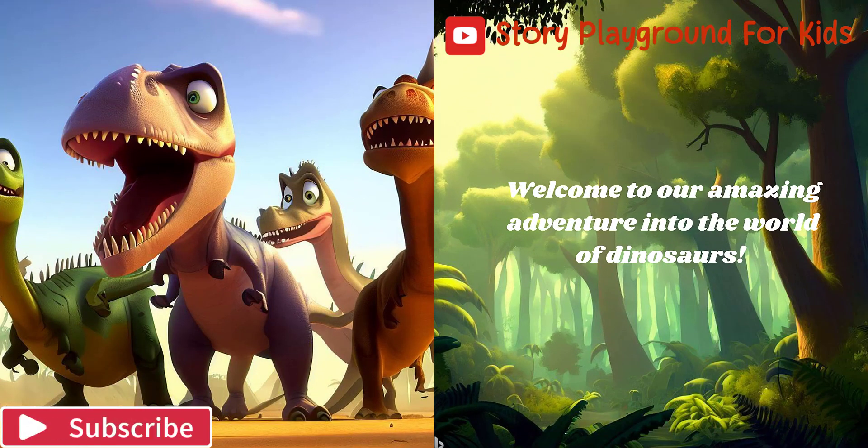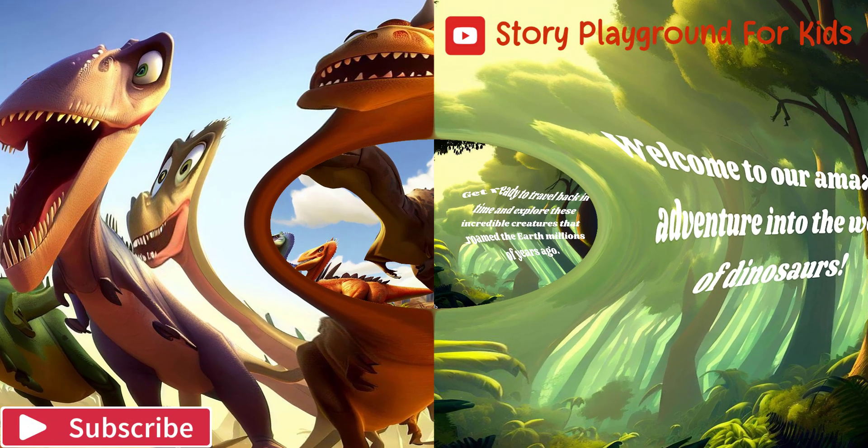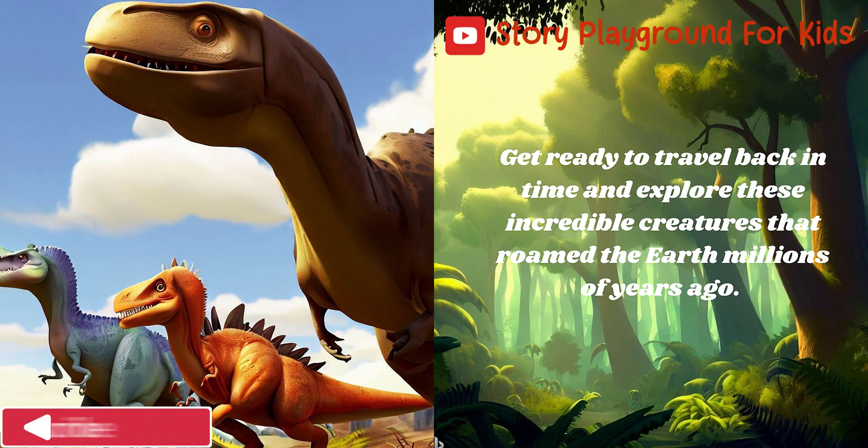Welcome to our amazing adventure into the world of dinosaurs. Get ready to travel back in time and explore these incredible creatures that roamed the Earth millions of years ago.